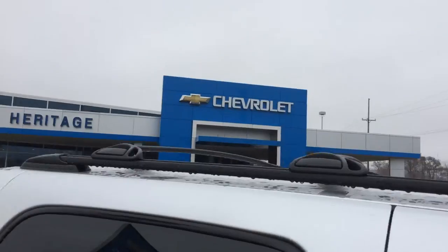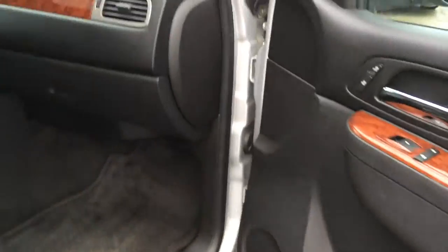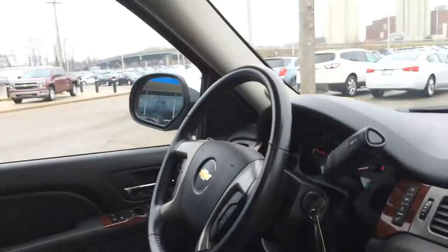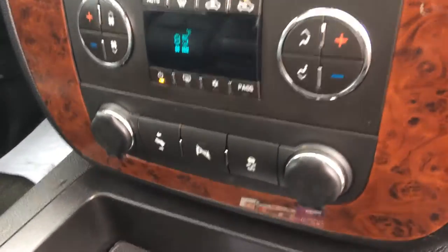It's got a luggage rack and black leather interior. Bose premium sound system, bucket seats, remote start, and a power sunroof. Absolutely beautiful truck, like brand new, still under factory bumper-to-bumper warranty to 48,000 miles.